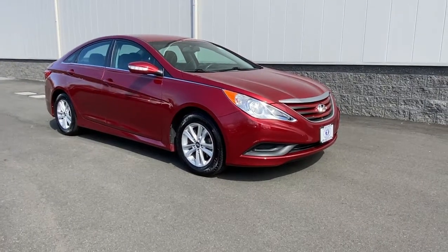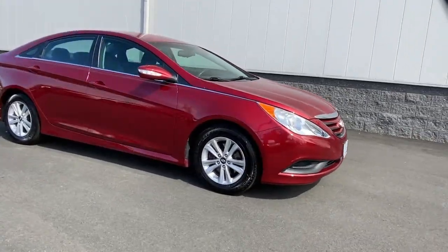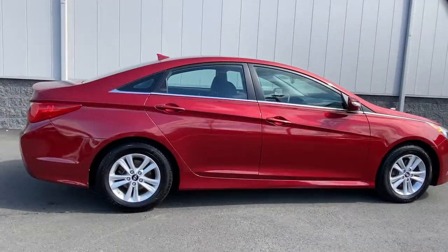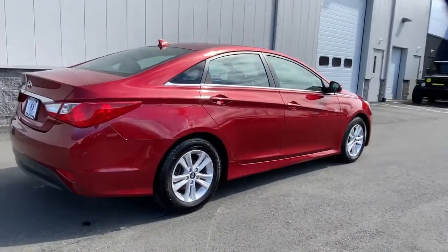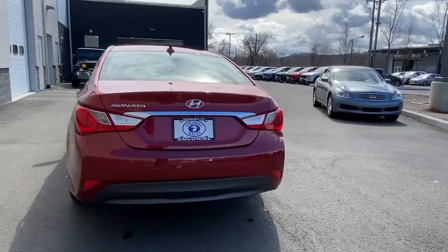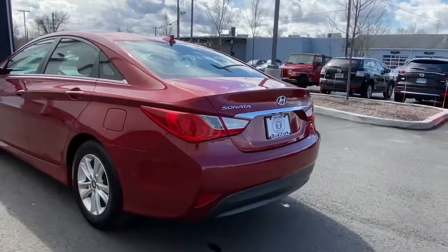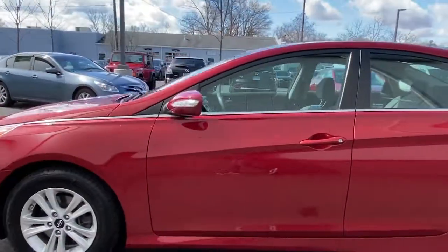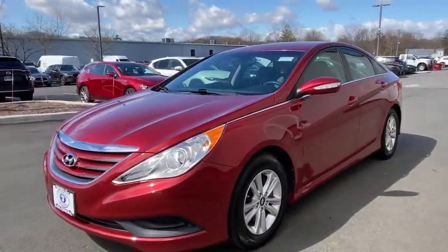Get into the 2014 Hyundai Sonata. With less than 5,000 miles on the odometer, this vehicle provides excellent value. Get the best of quality, comfort and convenience in this family-friendly Sonata. This stylish midsize four-door sedan offers the advanced safety features, smooth performance and passenger amenities you need to make every drive pure pleasure.